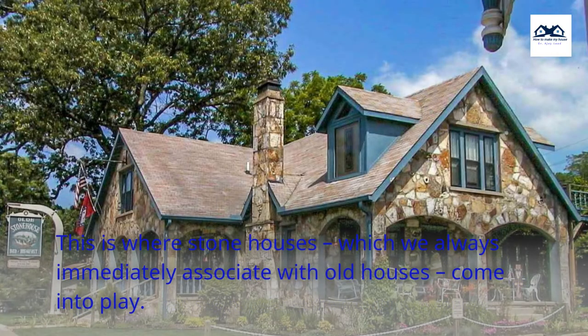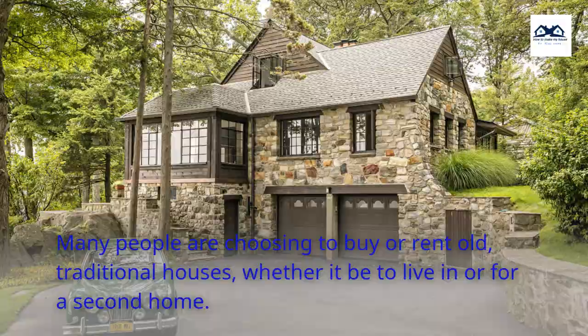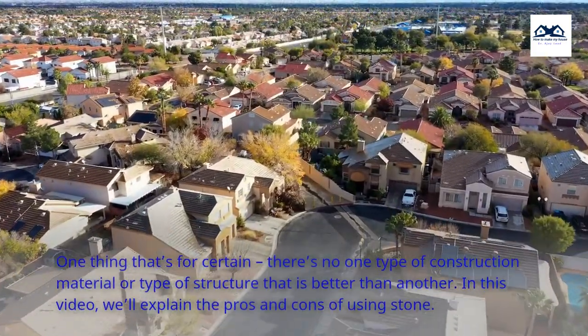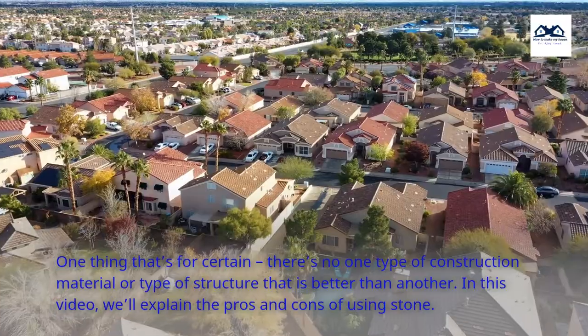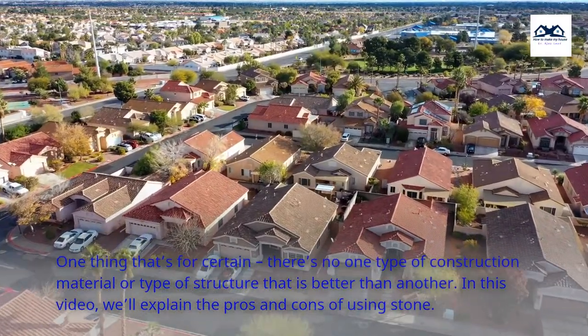This is where stone houses, which we always immediately associate with old houses, come into play. Many people are choosing to buy or rent old, traditional houses, whether it be to live in or for a second home. One thing that's for certain: there's no one type of construction material or type of structure that is better than another. In this video, we'll explain the pros and cons of using stone.